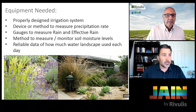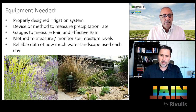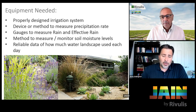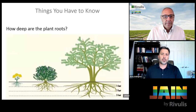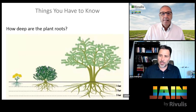Just because I get an inch of rain doesn't mean I'm getting an inch of water into the soil — if it falls in 10 seconds like it often does in the desert, you end up with a flash flood and very little gets into the soil. We need to understand how much rain was effective. We also need a method to monitor soil moisture levels, and we need reliable data on how much water the landscape is actually using each day.